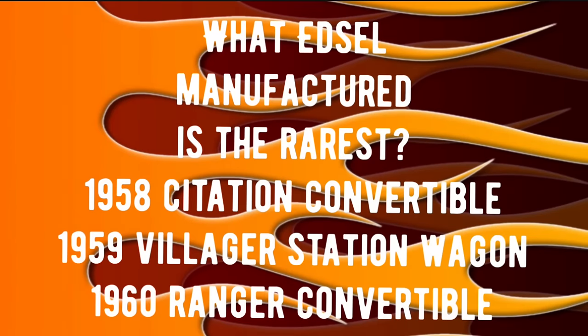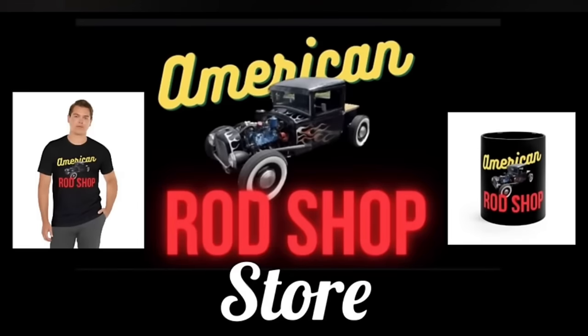Here's the third and final trivia question: what Edsel manufactured is the rarest? Is it the 1958 Citation convertible, the 1959 Villager station wagon, or the 1960 Ranger convertible? If you know that answer, drop it in the comments — we'll check all answers at the end of the video. If you've got anybody that loves this channel and you're thinking about gifts, please check out the American Rod Shop store — the link is in the description. In the store you can find coffee cups, hoodies, t-shirts, mouse pads, posters, sweatshirts, and much more. Sales from all these items go back into supporting this channel.